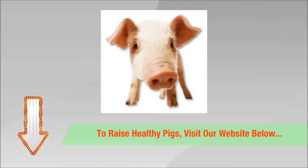Personally, I recommend breeding and keeping pigs for your own personal usage. To raise healthy pigs, visit the website in the description box below for more guidelines.